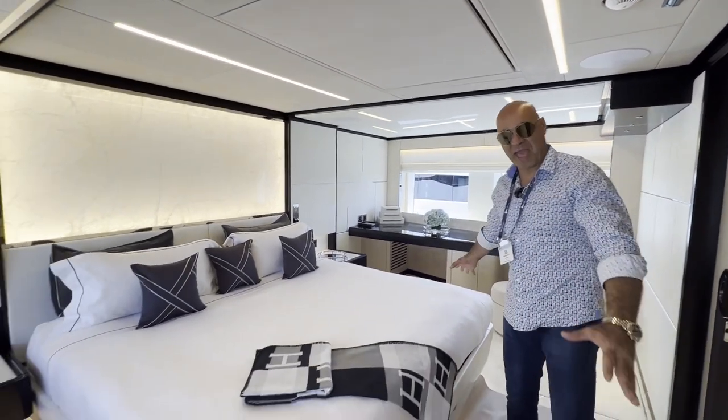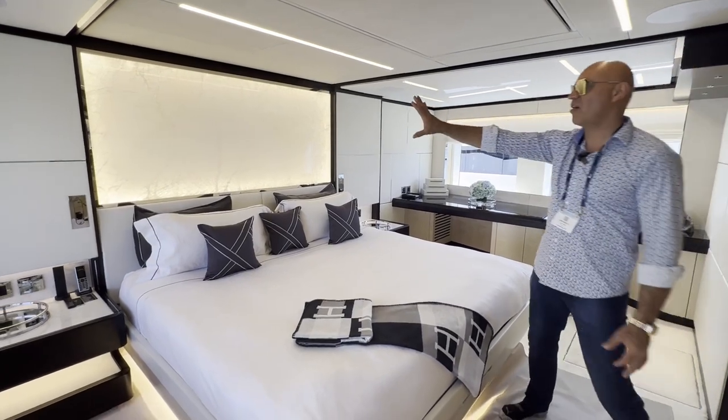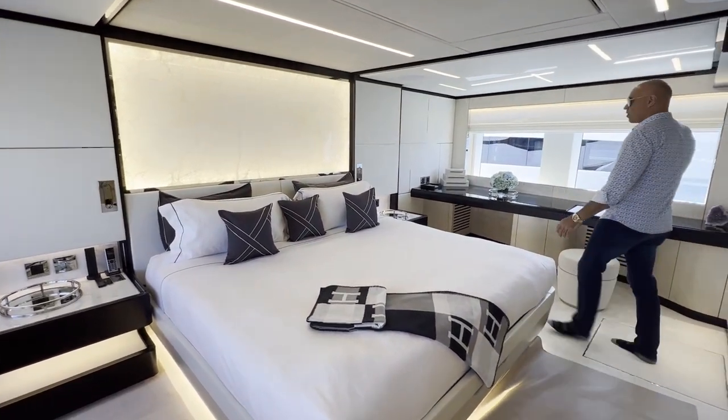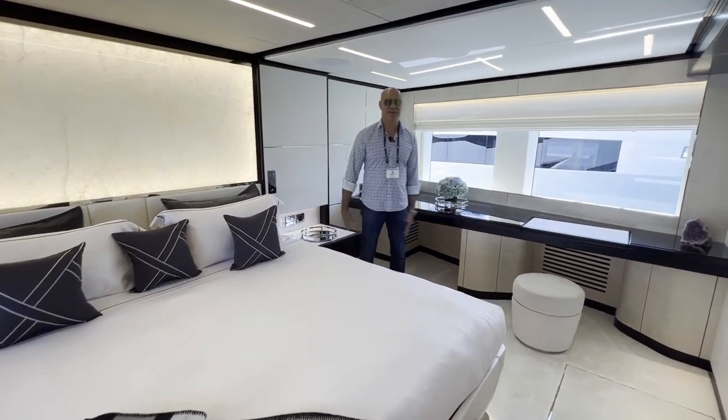It's a large California queen bed with nice lit onyx stonework in the back, and large windows on either side for great views of the ocean.